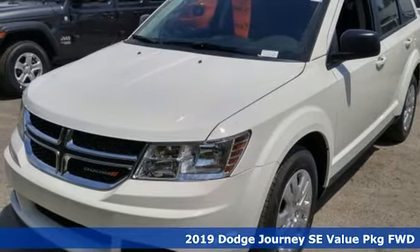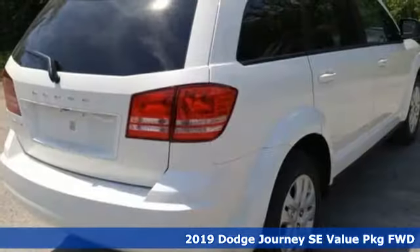It's a new 2019 Dodge Journey. Every Dodge delivers a signature thrill.